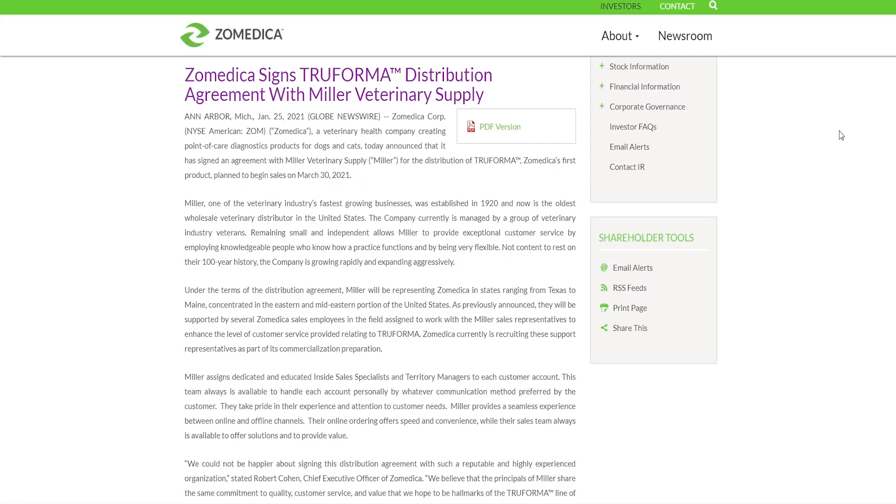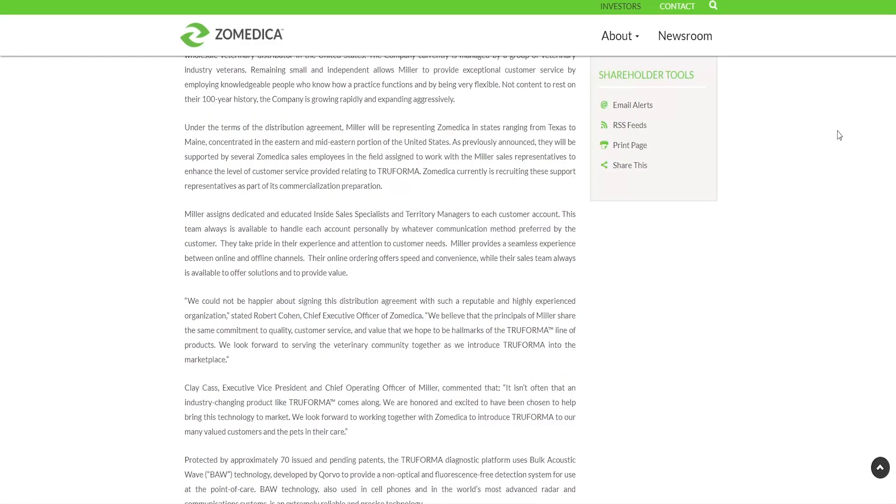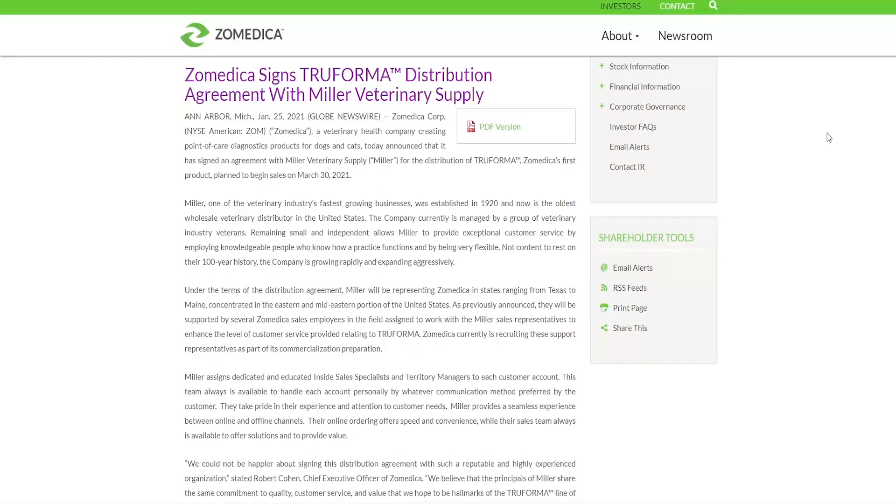Miller is currently managed by a group of veterinary industry veterans. Remaining small and independent allows them to provide exceptional customer service by employing knowledgeable people who understand how a practice functions. Under the terms of the distribution agreement, Miller will represent Zomedica in states ranging from Texas to Maine, concentrated in the eastern and mid-eastern United States, supported by several Zomedica sales employees working alongside Miller sales representatives. Zomedica is currently recruiting these support representatives as part of its commercialization preparation — definitely a great distribution agreement for Zomedica.